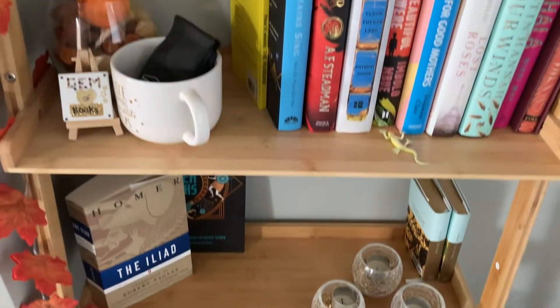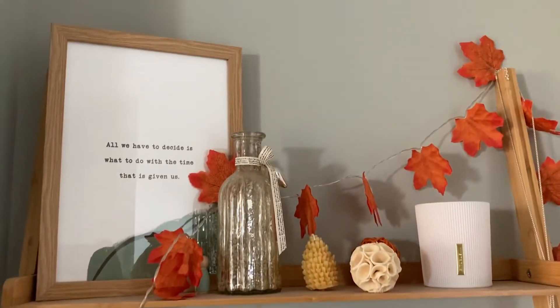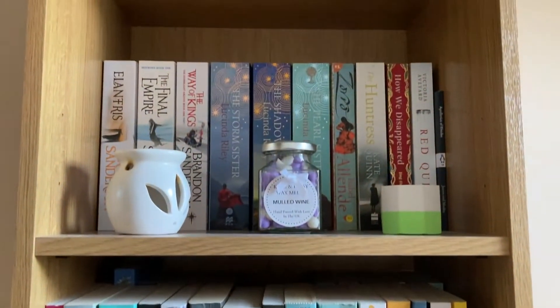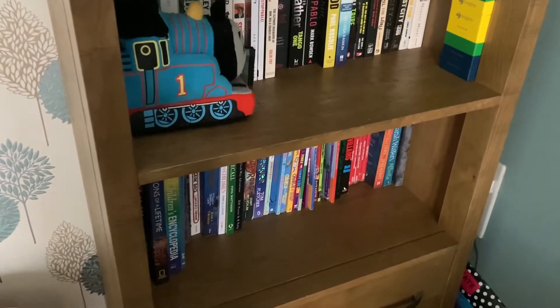I have three bookshelves. This one behind me contains pretty books and all my hardbacks. Then I have shelves in my office slash snug area, which is generally all my paperbacks. And downstairs there's a communal bookshelf where I have the top shelf, my husband has the middle shelf, and the bottom shelf is a mishmash of whatever else is lying around.